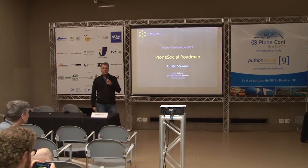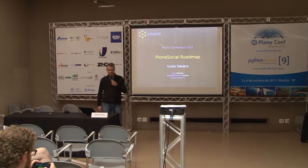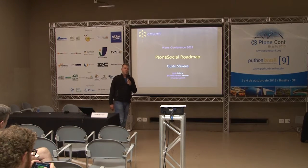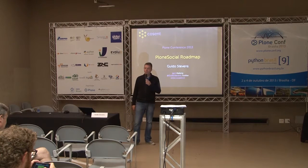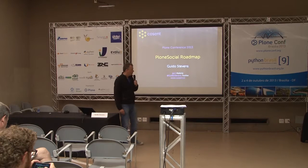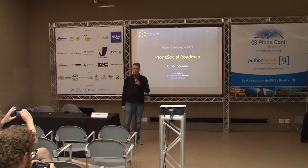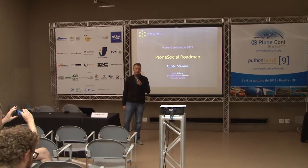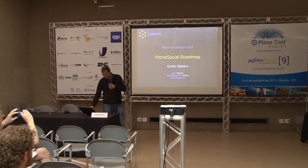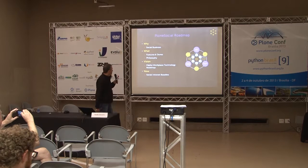Hi guys, I see people are still coming in but I have more slides than I have minutes, so I better get started. My name is Gideon Stevens, I'm from CoSend, based in the Netherlands. This talk is on the Plone Social roadmap, and I'm also presenting a digital workplace technology roadmap which I've developed over the past half year.